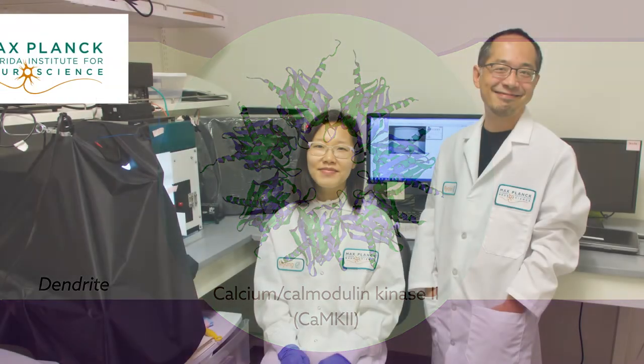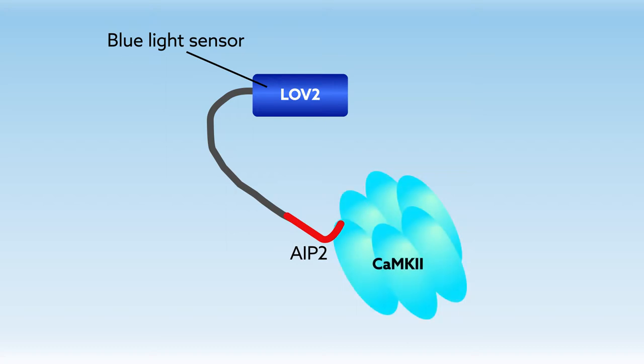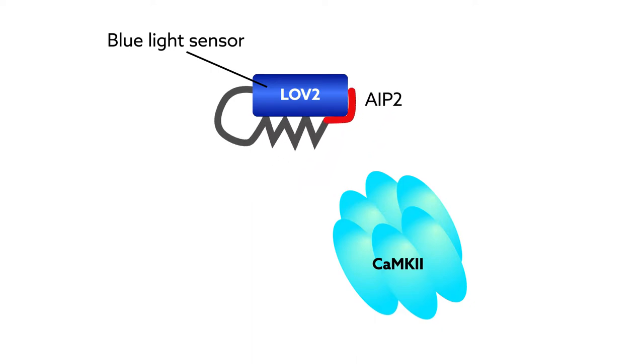To find out, researchers from the Max Planck Florida Institute for Neuroscience, in collaboration with the National Institute of Physiological Sciences in Japan, created a light-activated version of AIP2, a CAMK2 inhibitor, by attaching a blue light sensor to it. Turning on the light activated the inhibitor and blocked CAMK2 activity almost instantaneously, while turning it off allowed CAMK2 activity to resume in less than one minute.